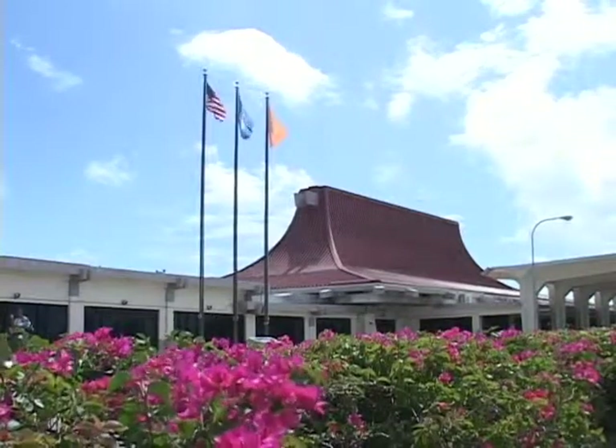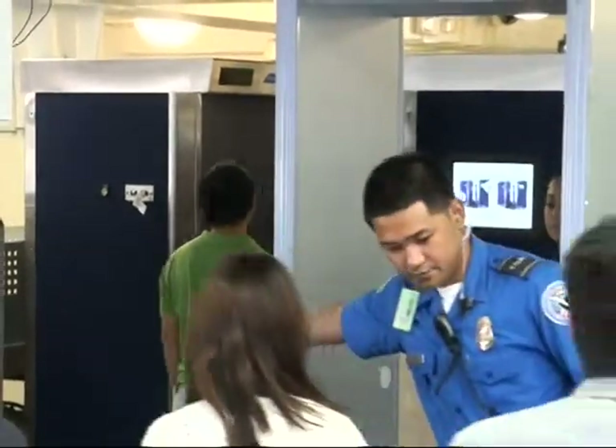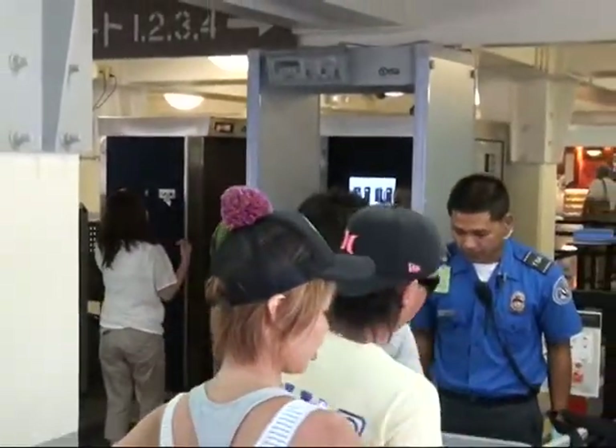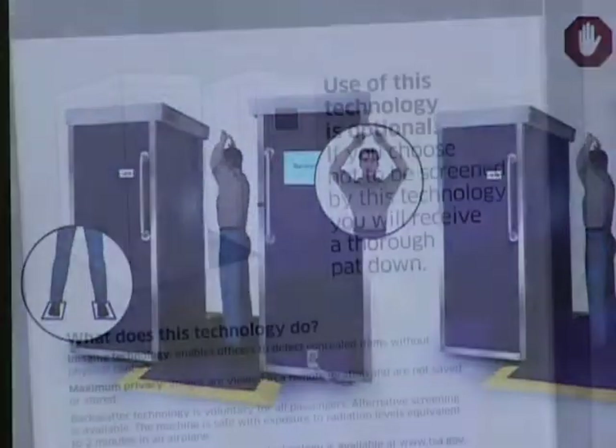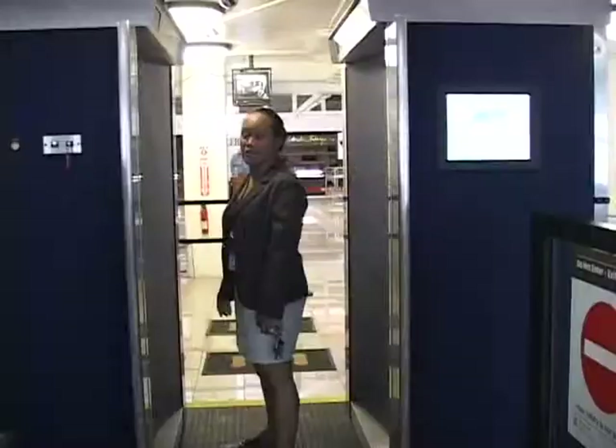If you fly out of Saipan's International Airport, by now you've become acquainted with a certain device that projects your image on a screen for security to scrutinize — the advanced imaging technology, or AIT machines, more commonly known as the body scanner.